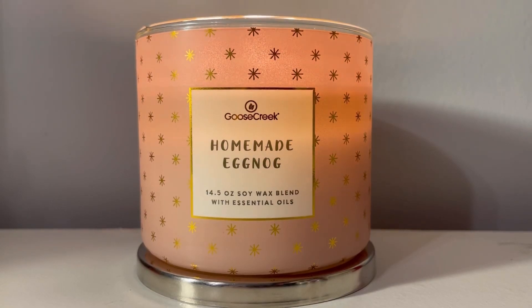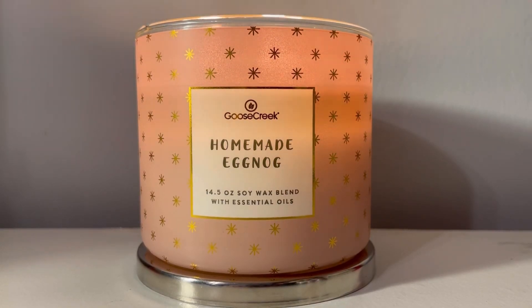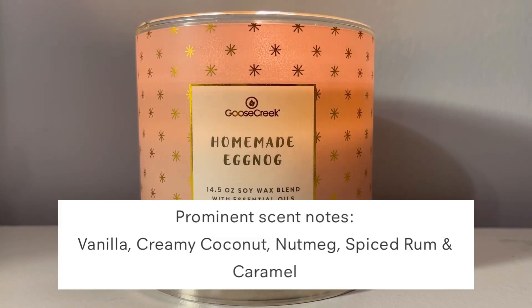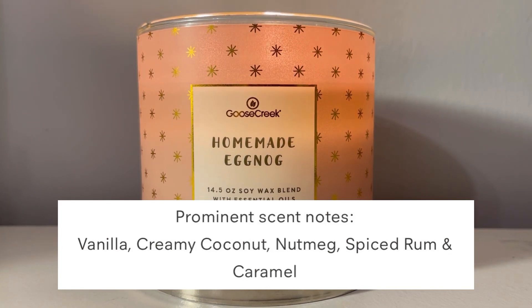What's up guys, it's your girl Aries Ashley here with another Quickie Candle review. Right now we are burning Goose Creek's Homemade Eggnog. The scent notes are vanilla, creamy coconut, nutmeg, spiced rum, and caramel.